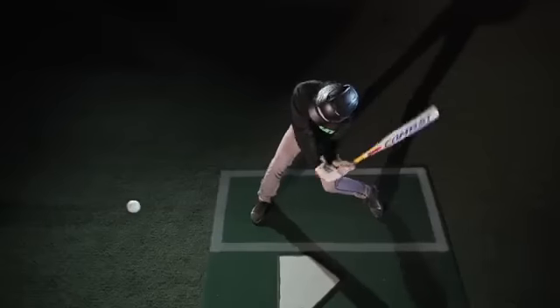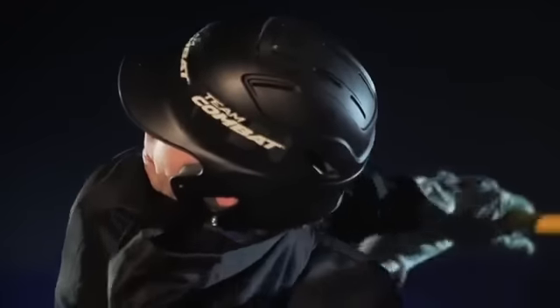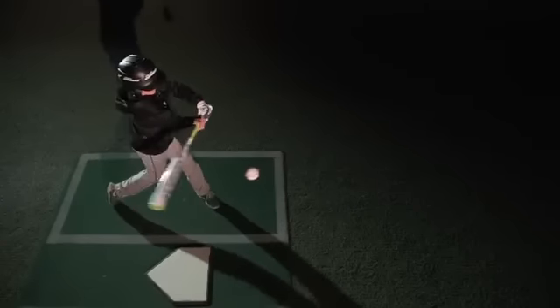Its visible advantage means tough inside pitches become hits. Combat Maxim.